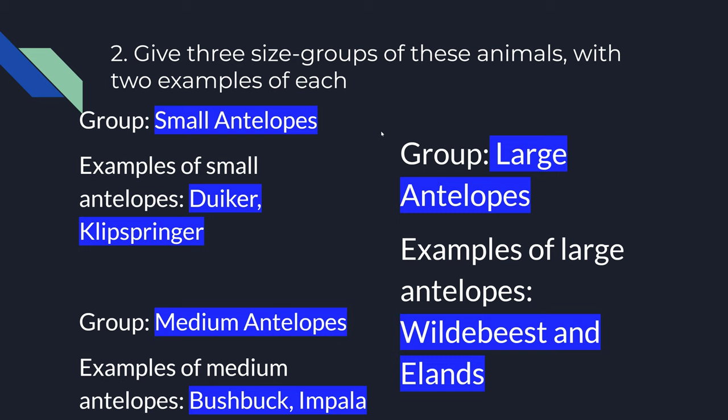Number 2. Give 3 sized groups of these animals with 2 examples of each. The first group is called Small Antelopes, and the examples of small antelopes are Duikers and Klipspringers. The next group is called Medium Antelopes. The two examples are Wildebeest and Elands.